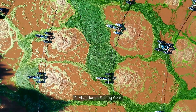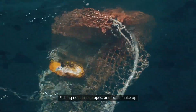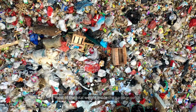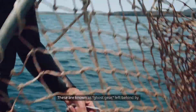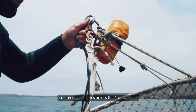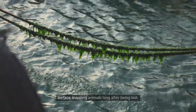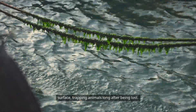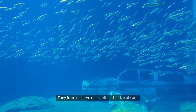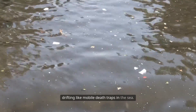Two: abandoned fishing gear. Fishing nets, lines, ropes, and traps make up most of the total weight inside the garbage patch. These are known as ghost gear, left behind by commercial fisheries across the Pacific Basin. Tangles of synthetic ropes float beneath the surface, trapping animals long after being lost. They form massive mats, often the size of cars, drifting like mobile death traps in the sea.